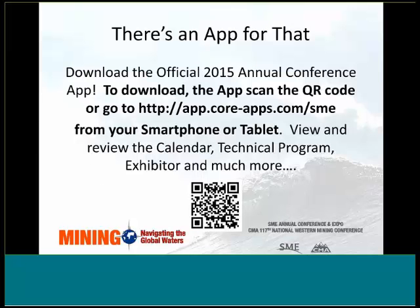You may want to download the official 2015 Annual Conference app. This app is basically your personal guide to the Annual Conference, showing you the event calendar, technical program sessions and locations, exhibitor list, and exhibit floor plan, and much more. You can scan the QR code shown here, or go directly to the website shown to download the app.